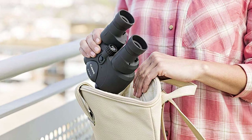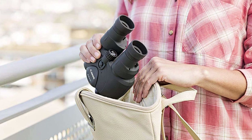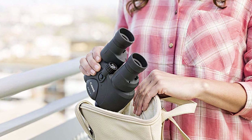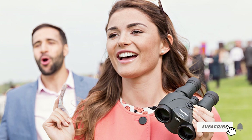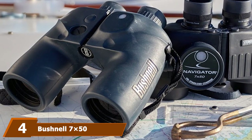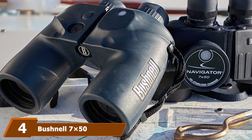Canon has many IS binoculars with different magnifications and objective lens diameters. The Canon 10x30 IS II is one of the most famous and most trusted pairs of IS binoculars. Let's dive in to find out how its system works and what other features give it its reputation.